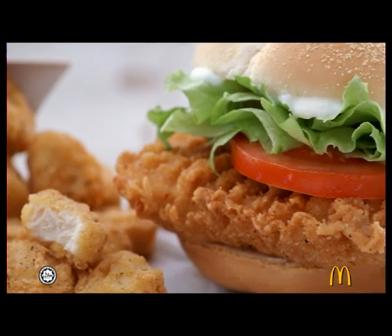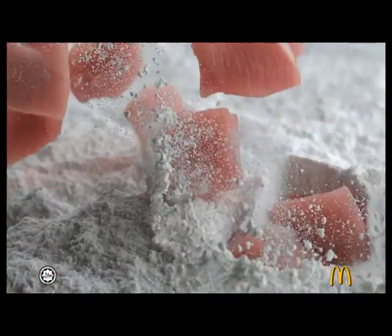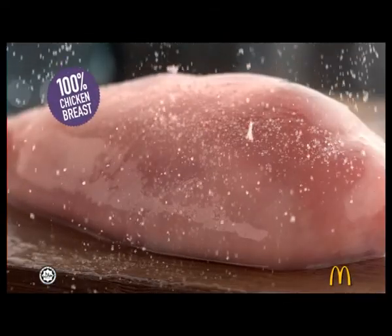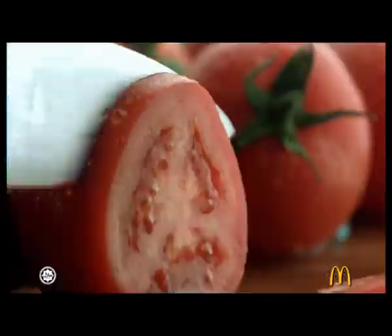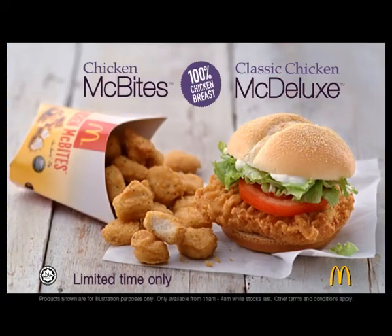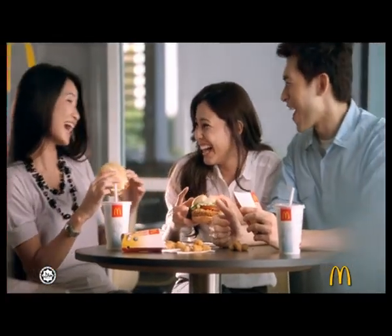McDonald's New 100% Chicken Breast Delights. Succulent, bite-sized pieces in a tasty batter, cooked to golden perfection. And a whole chicken breast — meaty, juicy white meat with fresh lettuce and tomato for a wholesome chicken indulgence. McDonald's New Classic Chicken McDelux and Chicken McBites: 100% Chicken Breast, all white, tender delights.